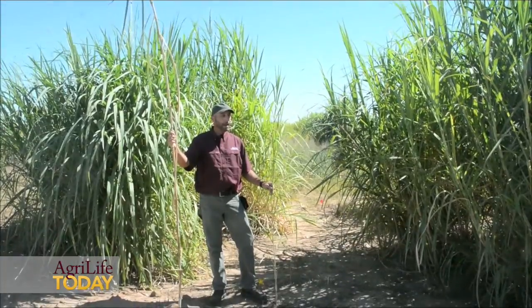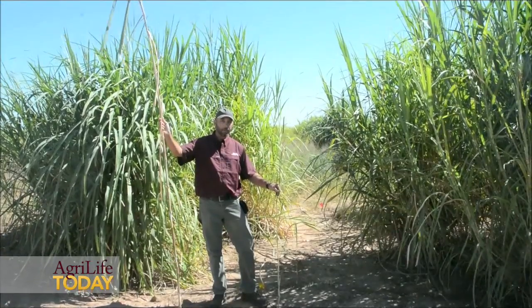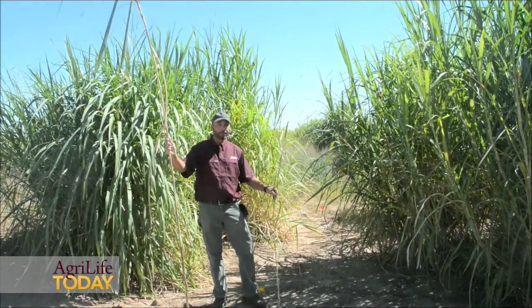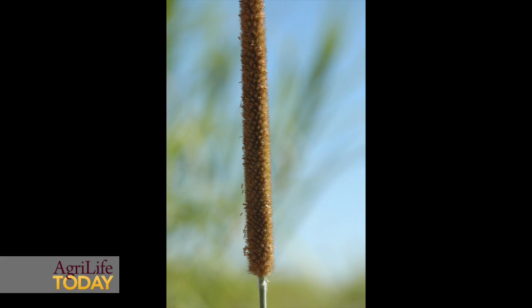To produce this hybrid between pearl millet and napier grass — or as we refer to it, PMN — you have the larger-seeded but shorter-stature pearl millet, which gives you your quality, your large seed, and your drought tolerance. This crop is native to Africa and is more drought tolerant than even sorghum.